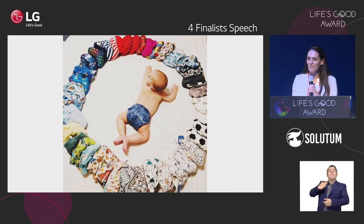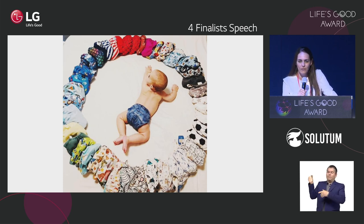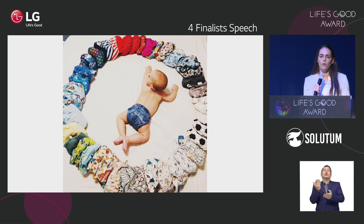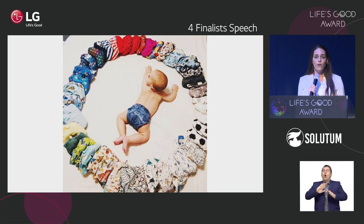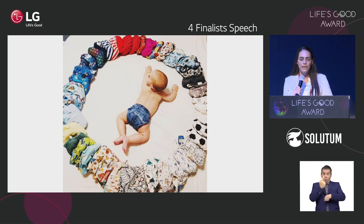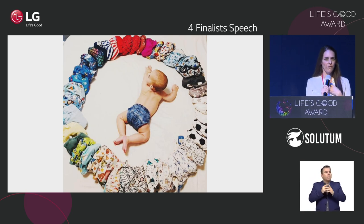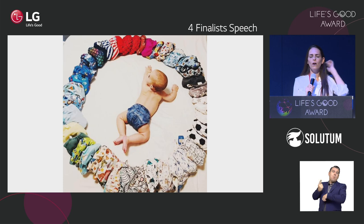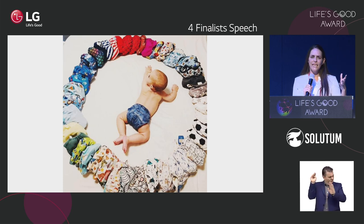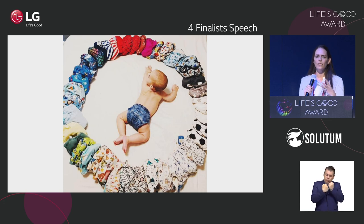This is my baby Ari. He has been saving the environment from the first day he was born. We are only using reusable diapers — in fact, we are only using reusable everything. At home we don't use any single-use plastic. This is how I started caring about the environment. A few years ago I realized where we are heading, and I said, okay, I'm not going to use this. My family supports it, and this is what we do.